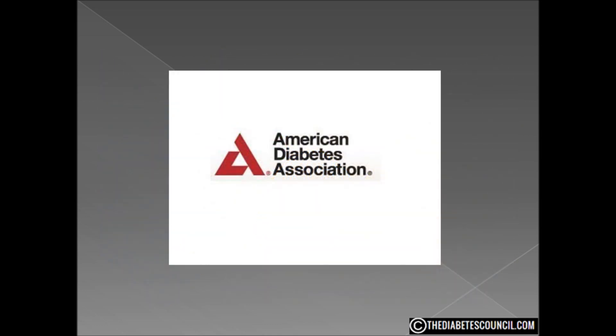The American Diabetes Association includes lemons on their list of superfoods due to soluble fiber and the high amount of vitamin C. Both fiber and vitamin C can benefit people with diabetes. Lemons also have a low glycemic index, and some studies even show that lemon may lower the glycemic index of other foods.